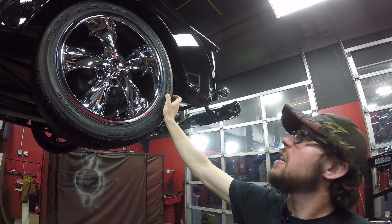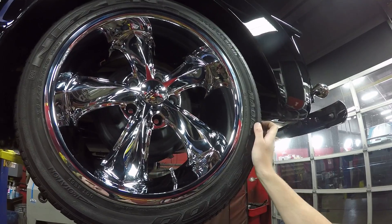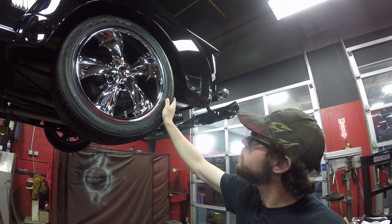For the rears we actually have the same size in the back — 245/45/ZR18, same as the front. Same performance automobile tire here. Drum brakes there, like I said we go through them. And we have the same good-looking Foose chrome wheel. Now we'll go check out the small block Chevy under the hood.